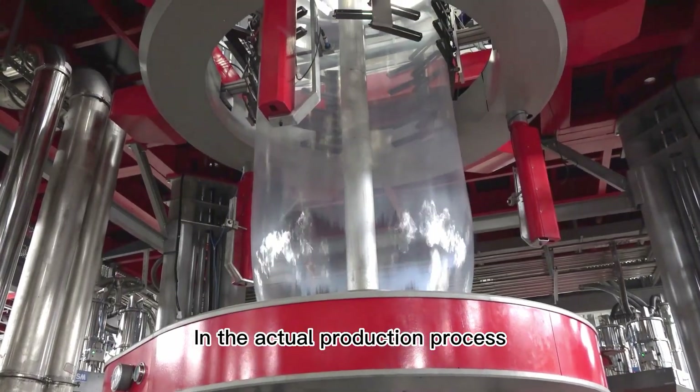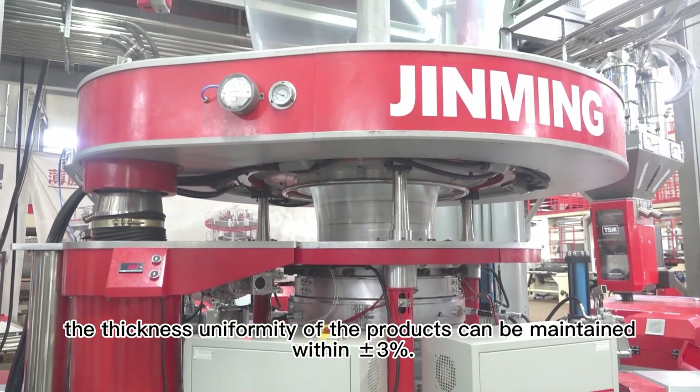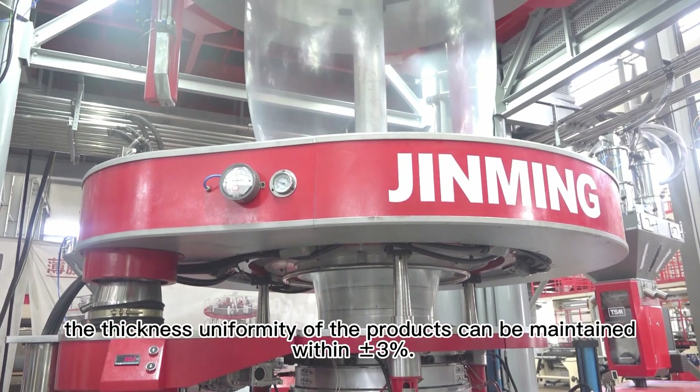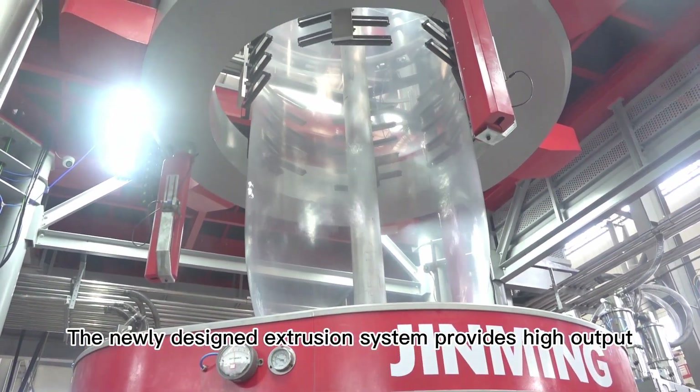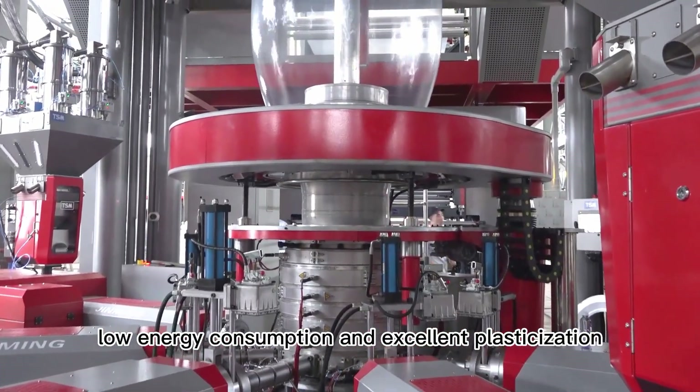In the actual production process, the thickness uniformity of the products can be maintained within plus or minus 3%. The newly designed extrusion system provides high output, low energy consumption, and excellent plasticization.